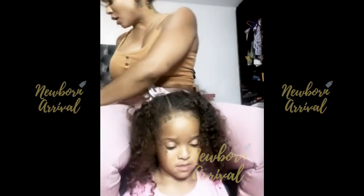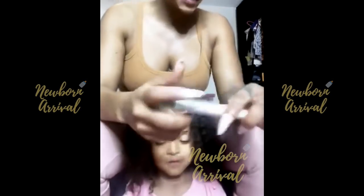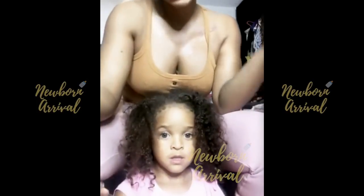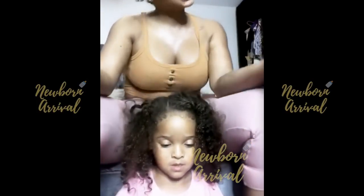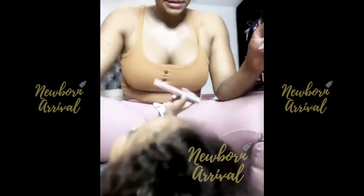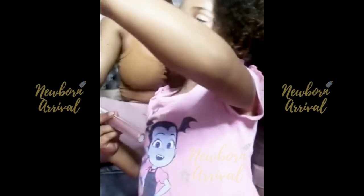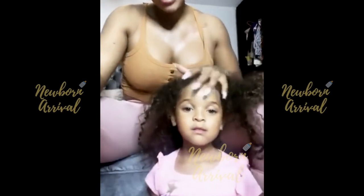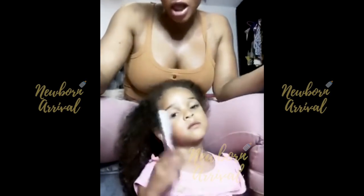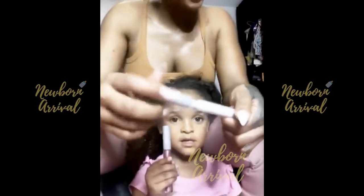So if you want to win this set — 12 new colors, before you can buy it — all you have to do is post a picture on your page of you wearing your favorite Kari Barbie Beauty product. Whatever lip color you own right now: lip liner, lip gloss, lipstick, or using our makeup brushes. Post a picture on your page, tag Kari Barbie Beauty, and make sure you're following us. Tell me what the color is and why it's your favorite. That's it. Everybody who posts a picture, I'm reposting it on my beauty page.